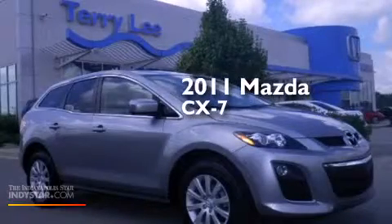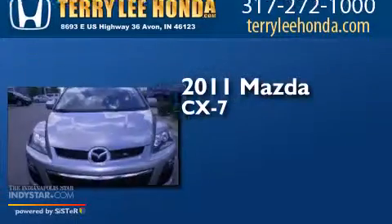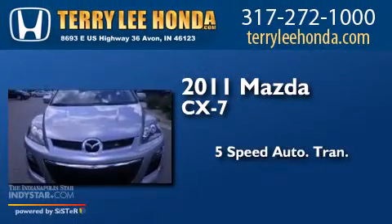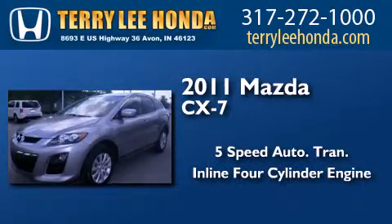This is a certified pre-owned 2011 Mazda CX-7. This crossover has a 5-speed automatic transmission and an inline 4-cylinder engine.